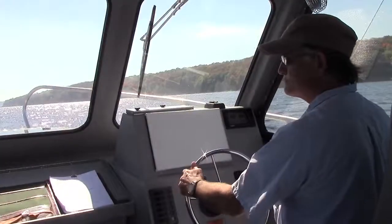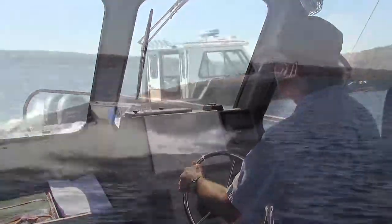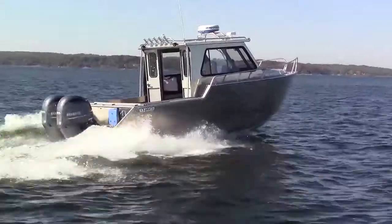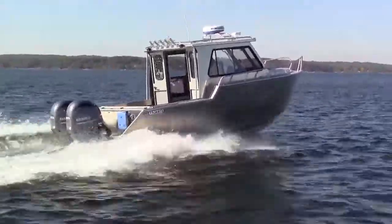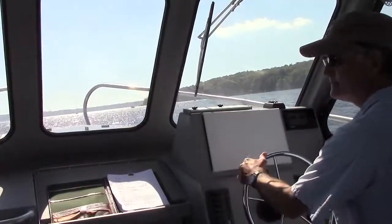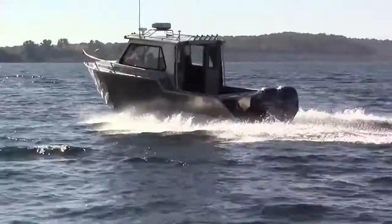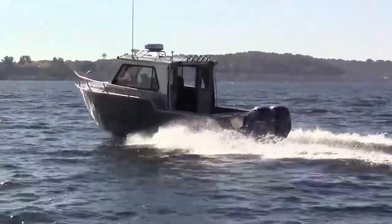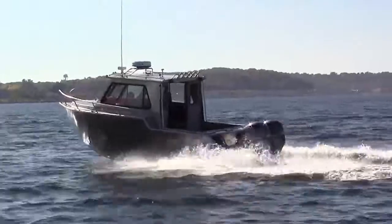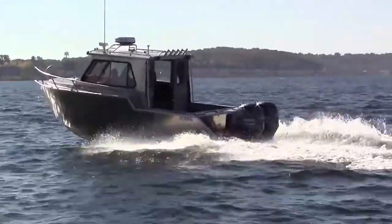Acceleration is just fine, with the boat reaching 20 miles per hour in 4.1 seconds, and 30 miles per hour in 6.2 seconds. As a testament to the Cruiser's 18-degree deadrise and broad reverse chines, the boat planes easily at between 2500 and 3000 rpm. Top speed is 46 miles per hour at 5500 rpm, but there are fine cruising speeds between 24 and 40 miles per hour in the 3000 to 5000 rpm range.